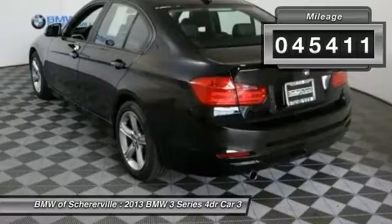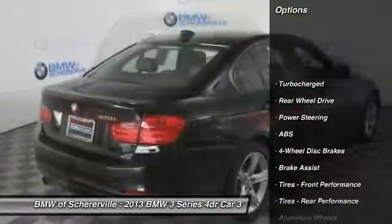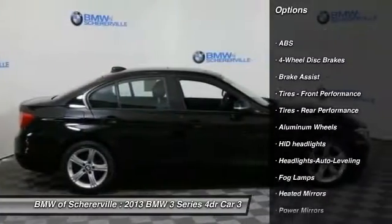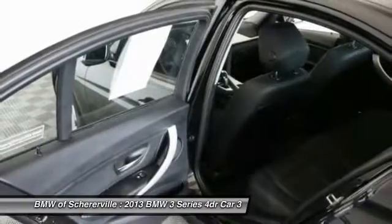This vehicle has less than 50,000 miles. Here are some of this vehicle's great options: keyless entry, traction control, steering wheel audio controls, stability control, anti-lock braking system, and power passenger seat.